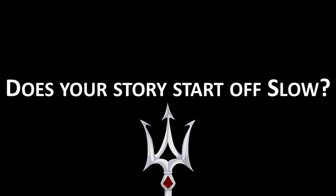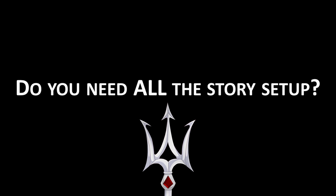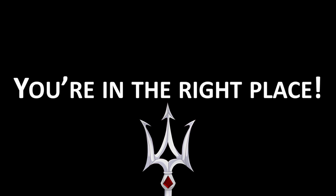Do you have a story that starts off slow but picks up later? Do you feel like because your story doesn't start with a bang, you'll lose readers? Or do you feel your story needs a decent amount of setup before it will really get going? If so, this is the video for you. I'm Poseidon, welcome to Pantheon Talks.